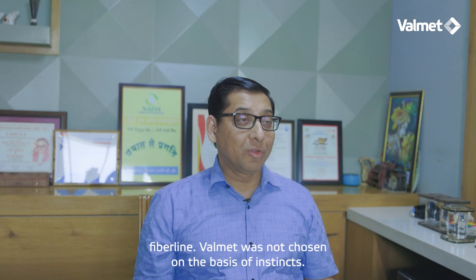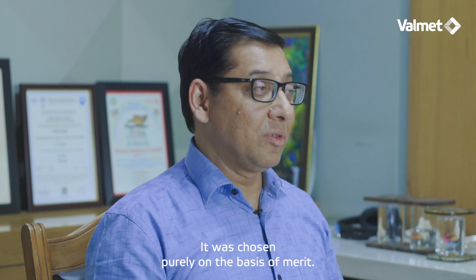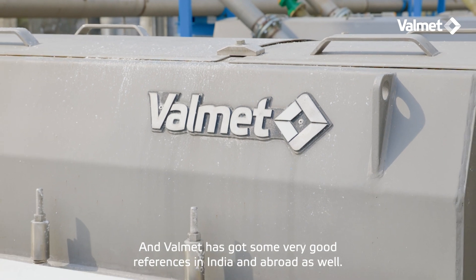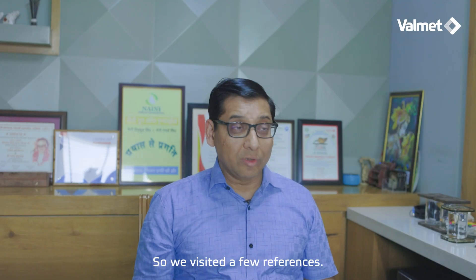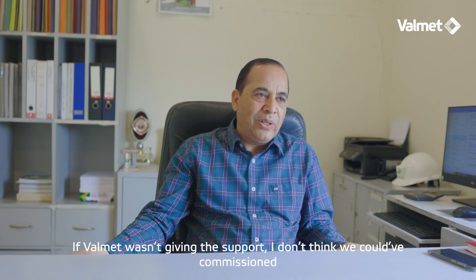Valmet was not chosen on the basis of instincts. It was chosen purely on the basis of merit. Valmet has got some very good references in India and abroad as well. So we visited a few references and we saw Valmet technology running.